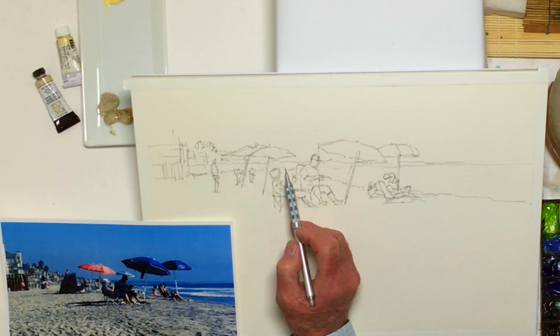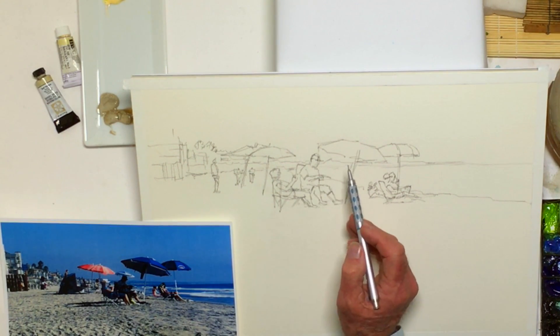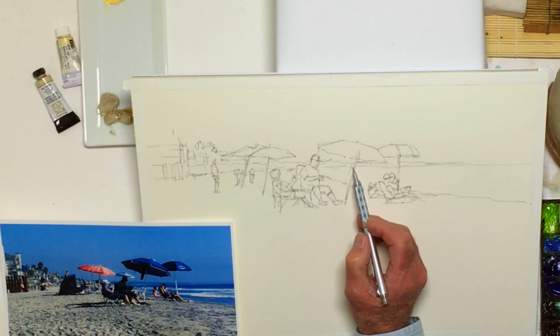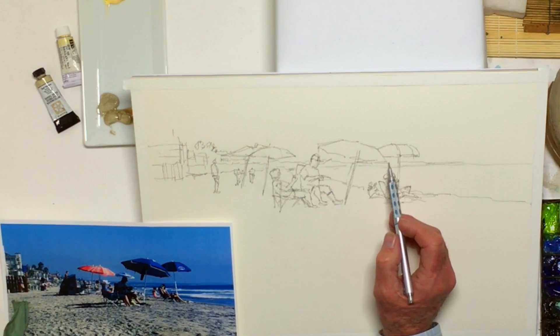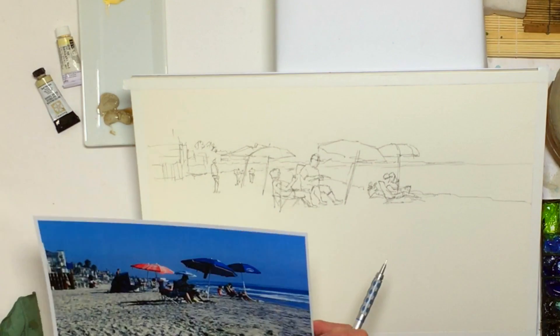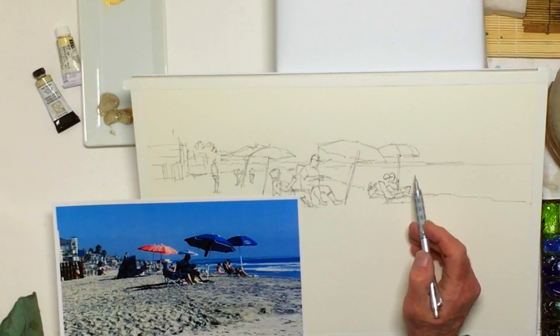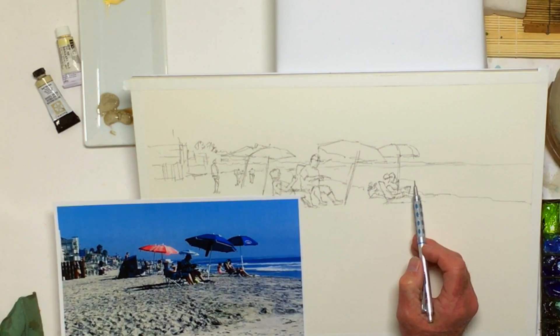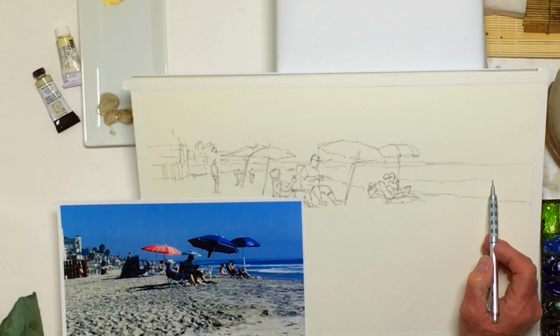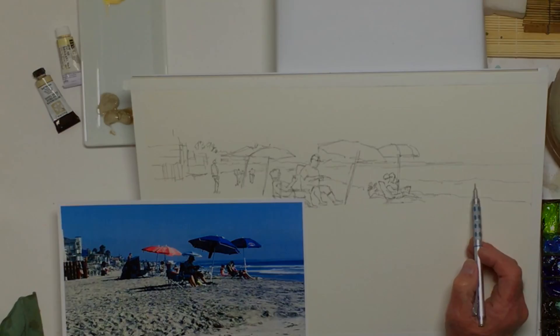Makes me want to go to the beach. Speaking of that, whenever you're painting, especially a scene like this, I always remind myself that I'm telling a story here. And that's crucial to the success of this.